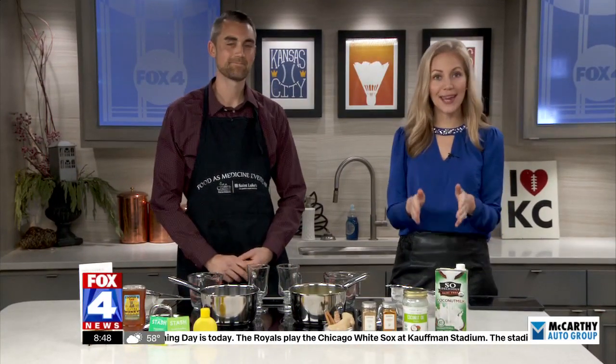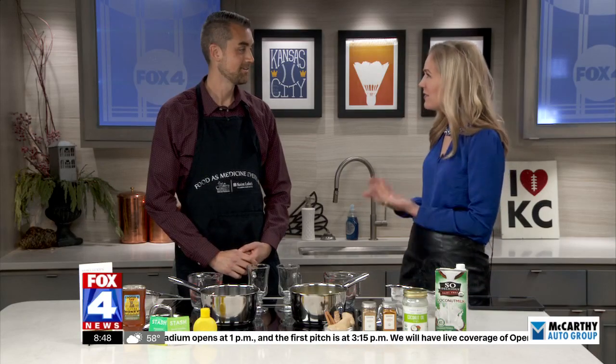Medicine, as you know, doesn't just have to be pills or cough syrup. St. Luke's nutritional coordinator Lucas Schubert is here with two recipes that can help people with cancer. And it makes them feel better, because sometimes the medicine is what really affects cancer patients — that medicine can make them feel even worse.